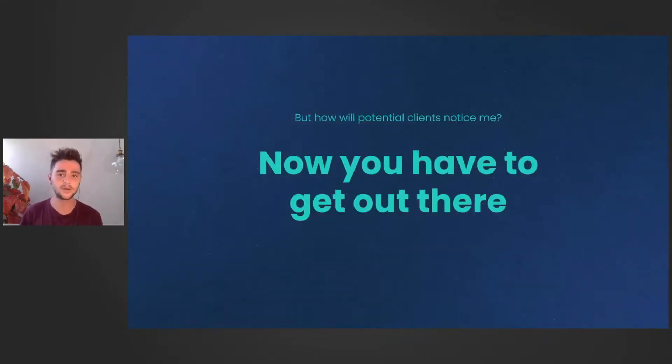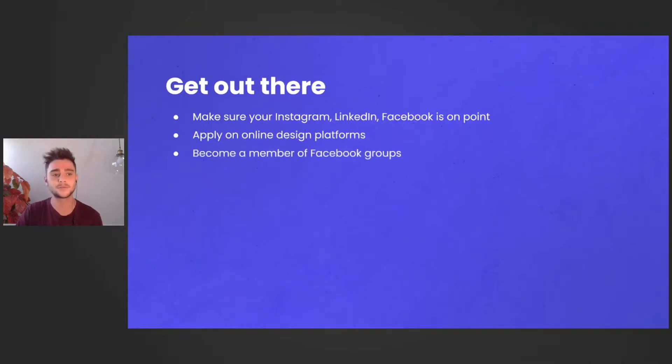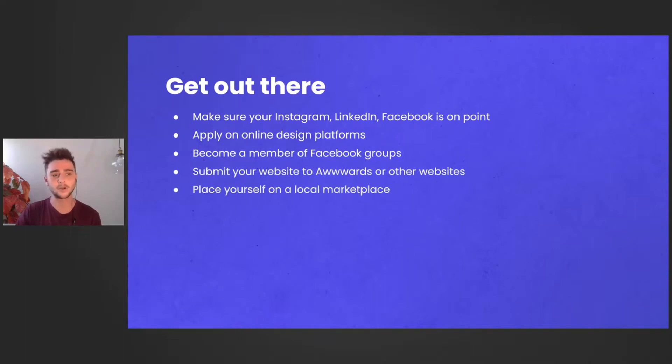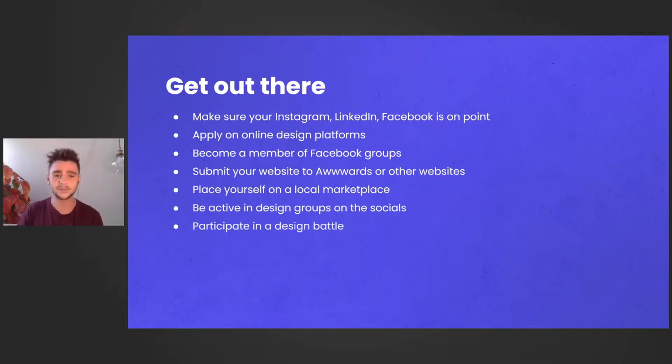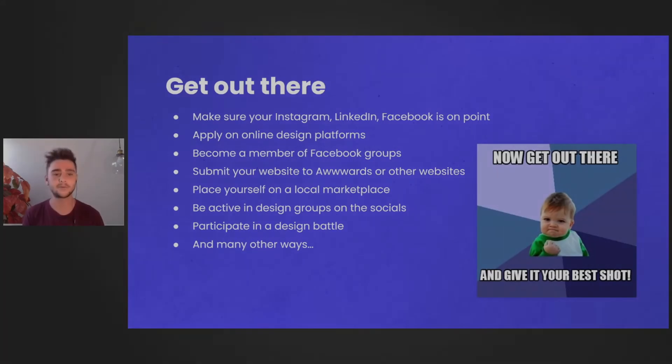So once you have a great portfolio, you have to get out there. Make sure your Instagram, LinkedIn, and Facebook are on point. Apply to online design platforms, become a member of Facebook groups, submit your website to awards or other websites, place yourself in a local marketplace, be active in design groups on social media, and participate in design battles. There are many ways to show your website and brand — and by doing these things you can make a name for yourself.